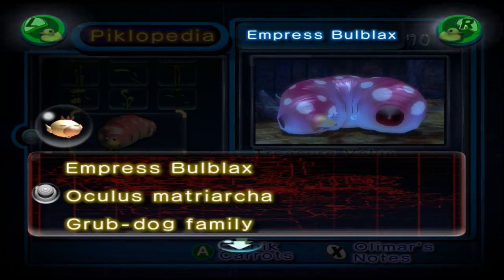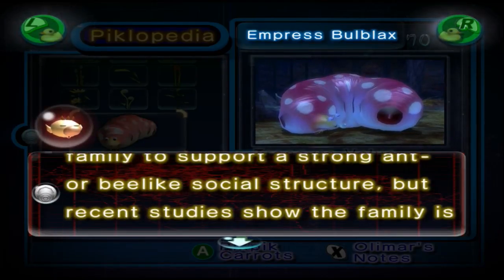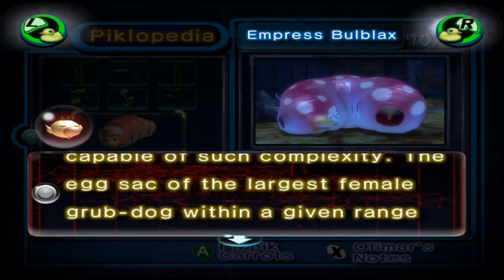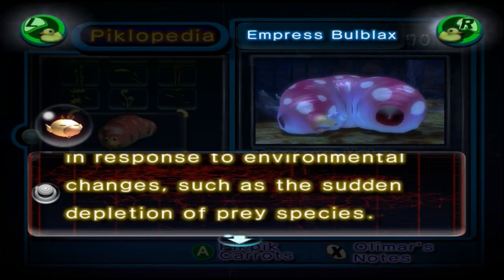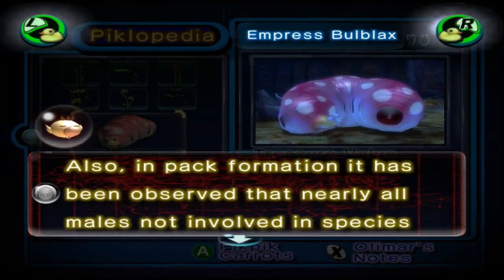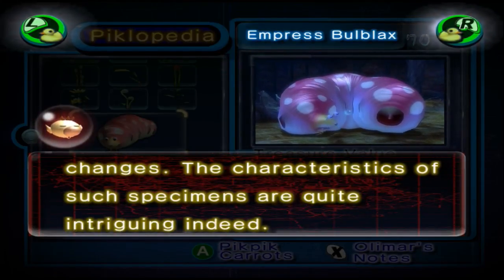Empress Bulblax. Oculus Matriarcha, Grub Dog Family. Initial observations place doubt on the capability of the Grub Dog family to support a strong ant or bee-like social structure, but recent studies show that the family is capable of such complexity. The egg sac of the largest female Grub Dog within a given range swells to dramatic proportions in response to environmental changes, such as the sudden depletion of prey species. These females temporarily take on the role of pack matriarch. In pack formation, it has been observed that nearly all males not involved in species reproduction undergo natural sex changes. The characteristics of such specimens are quite intriguing indeed.